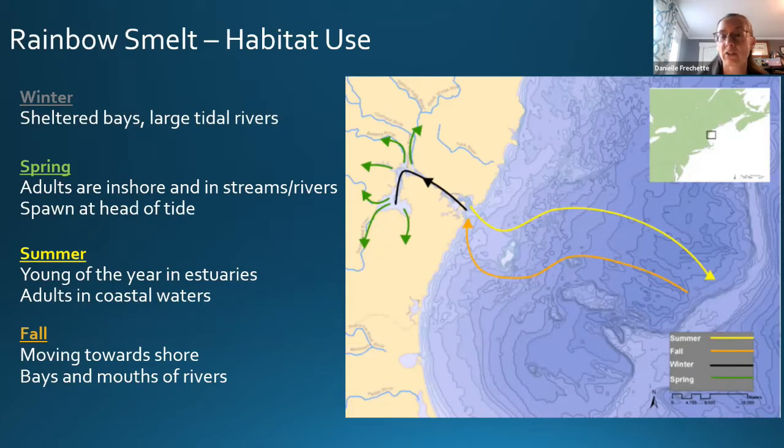The location and timing of those fisheries is really tied to how smelt use habitat across their life cycle. In winter, smelt gather under the ice in sheltered bays and large tidal rivers, feeding and building up energy stores in anticipation of the spawning season. Once spring hits, fish run inshore into streams and rivers and spawn at the head of tide. During summer the young-of-year are present in estuaries while adults move into coastal waters, then in fall they start moving back toward shore to overwinter.